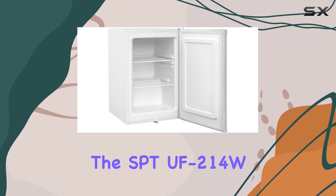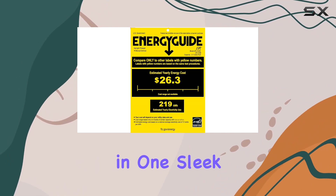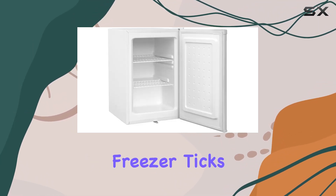Overall, the SPTUF214W upright freezer combines convenience, efficiency, and performance in one sleek package. Whether you're a small household or need extra freezer space for your workspace, this freezer ticks all the boxes.